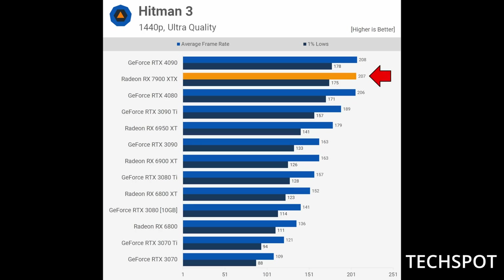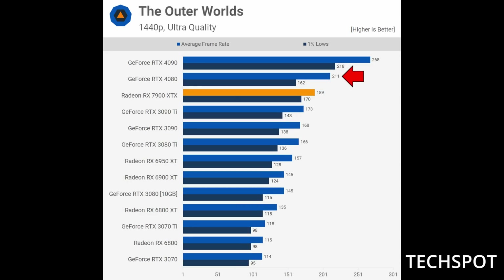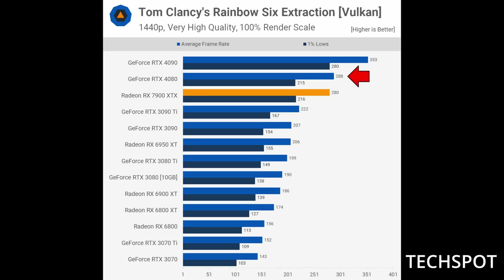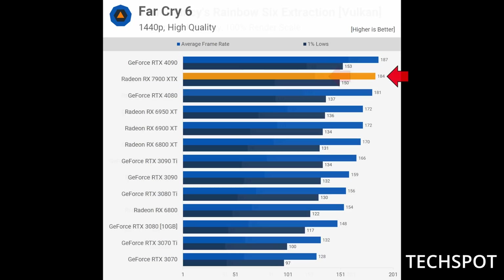Looking at Hitman 3 at 1440p, the 4080 and 7900 XTX are neck and neck — essentially the same, which lines up with the 16-game average. At 4K, the 7900 XTX clearly outperforms the RTX 4080 by 21 frames on average. However, in The Outer Worlds at 1440p ultra quality, the 4080 is clearly ahead of the 7900 XTX, and at 4K it's the exact same story. Similarly with Tom Clancy's Rainbow Six Extraction at 1440p, the 4080 is ahead, and at 4K the gap widens even more.